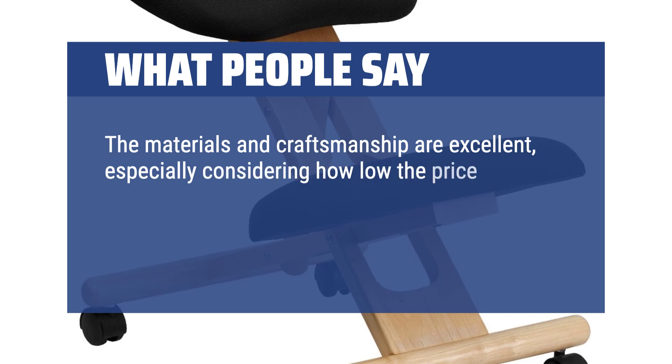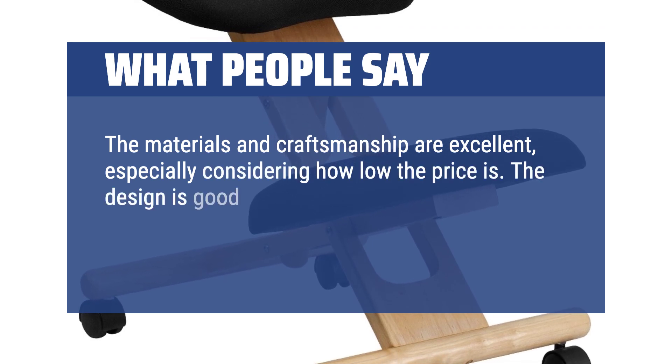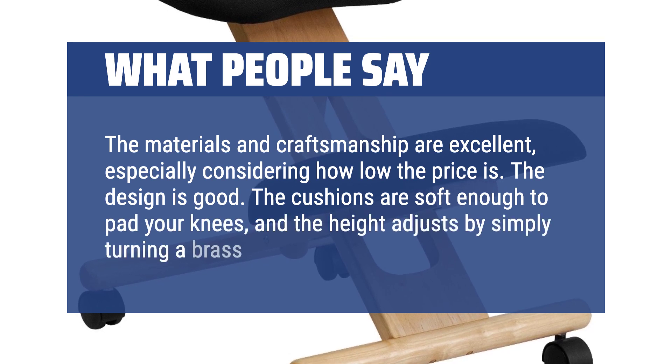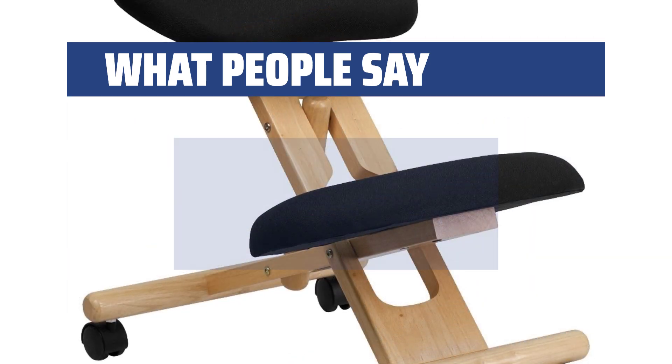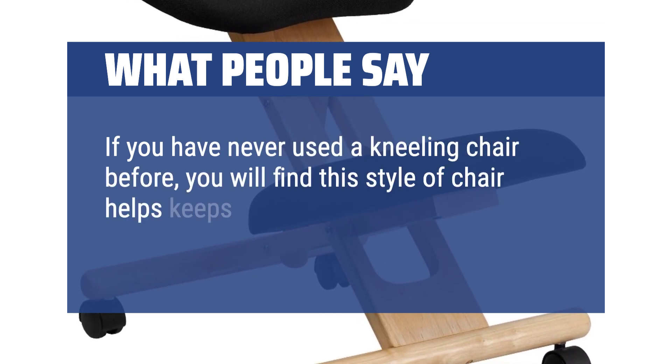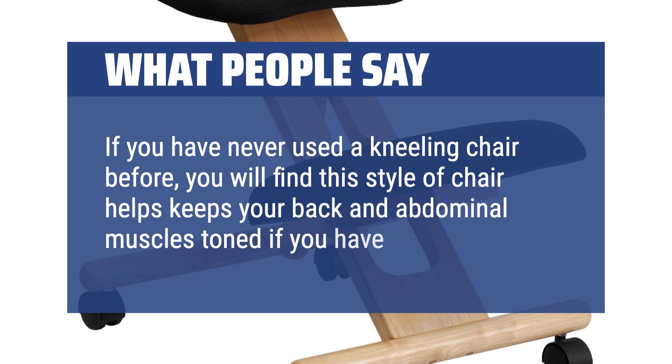What people say: The materials and craftsmanship are excellent, especially considering how low the price is. The design is good. The cushions are soft enough to pad your knees, and the height adjusts by simply turning a brass knob. If you have never used a kneeling chair before, you will find this style of chair helps keep your back and abdominal muscles toned if you have to sit all day.